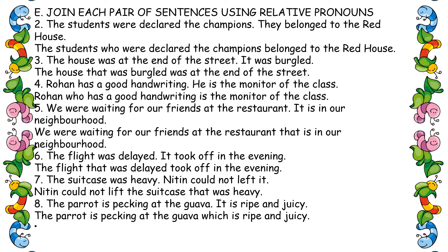Fourth one: 'Rohan has good handwriting. He is the monitor of the class.' Use 'who' because Rohan is a person. Answer: 'Rohan who has good handwriting is the monitor of the class.' Fifth one: 'We were waiting for our friends at the restaurant that is in our neighborhood.'